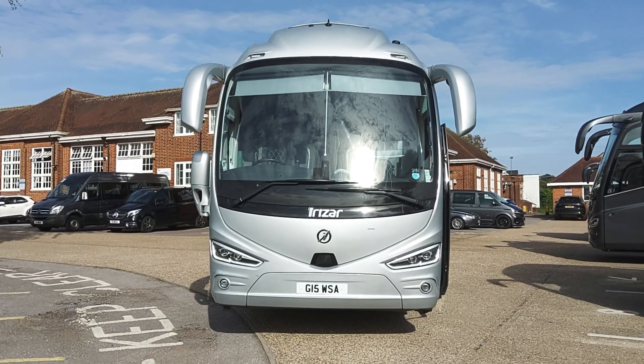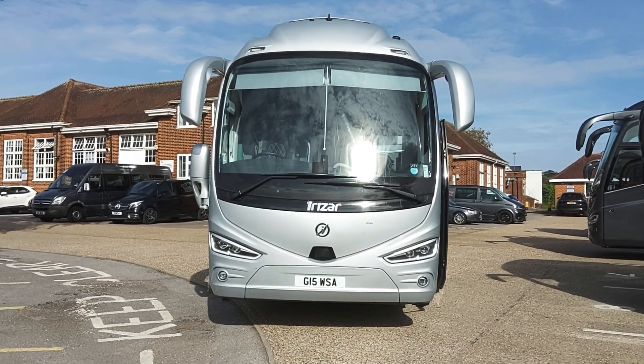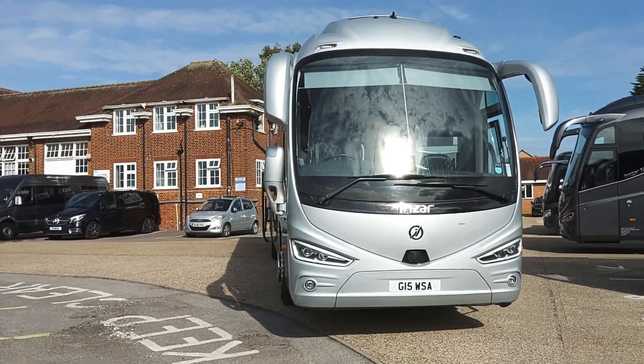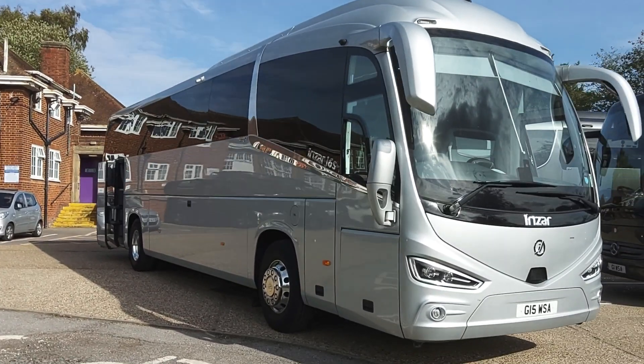Here we have a 2019 on a 69 registration. Here is our i6s Integral 36-seat VIP corporate spec executive coach. We've been asked to sell this on behalf of Whites Coaches in St Albans.